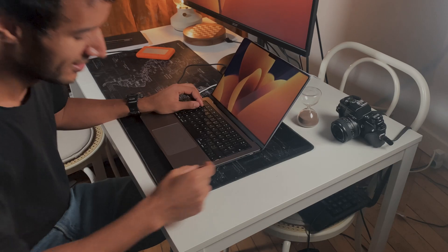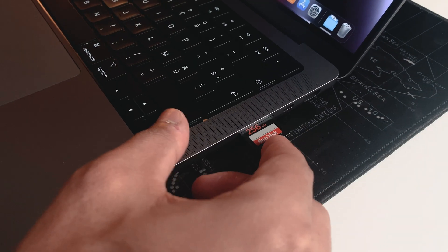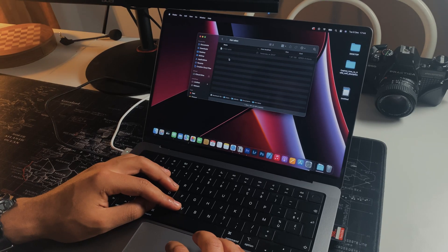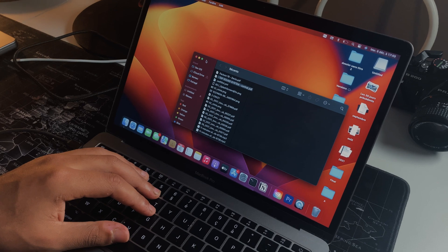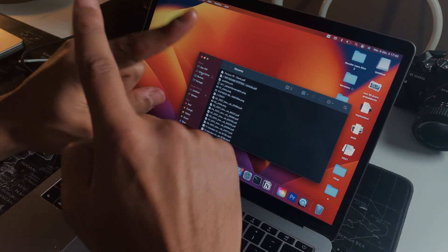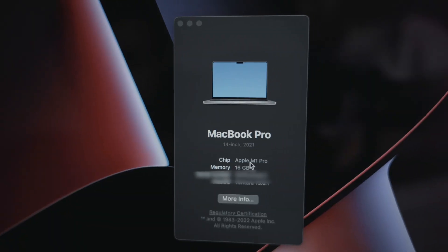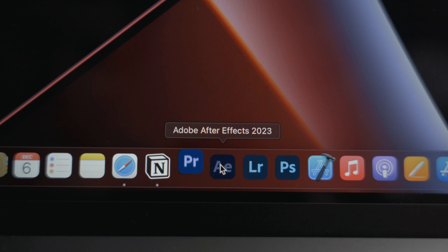We can also put an SD card without using a hub, which is always annoying to carry in your bag, and you don't have to buy anything extra. The transfer speed is very, very fast compared to the hub I used with my MacBook Pro 2017 and my PC.